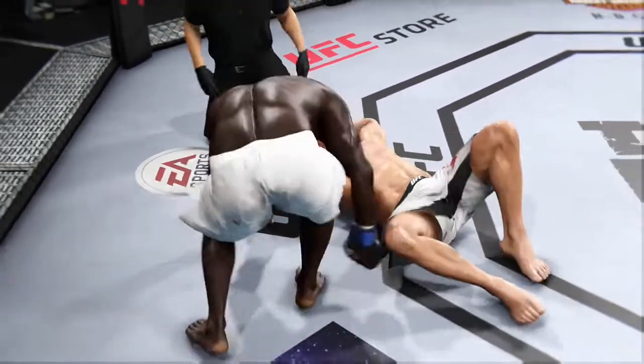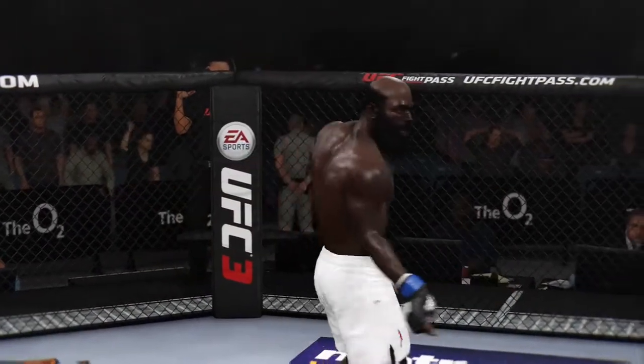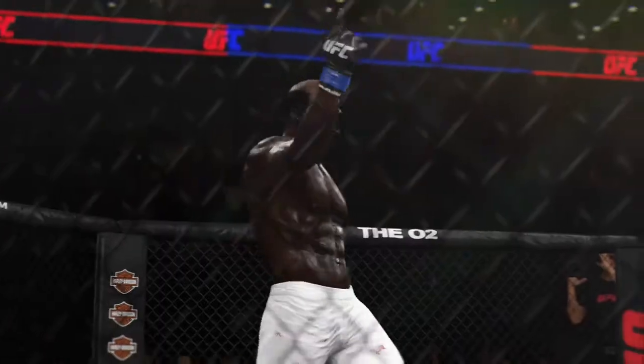Look at that! You're doing it! Perfect technique. Round was almost over, but he sunk in the submission and got the victory.